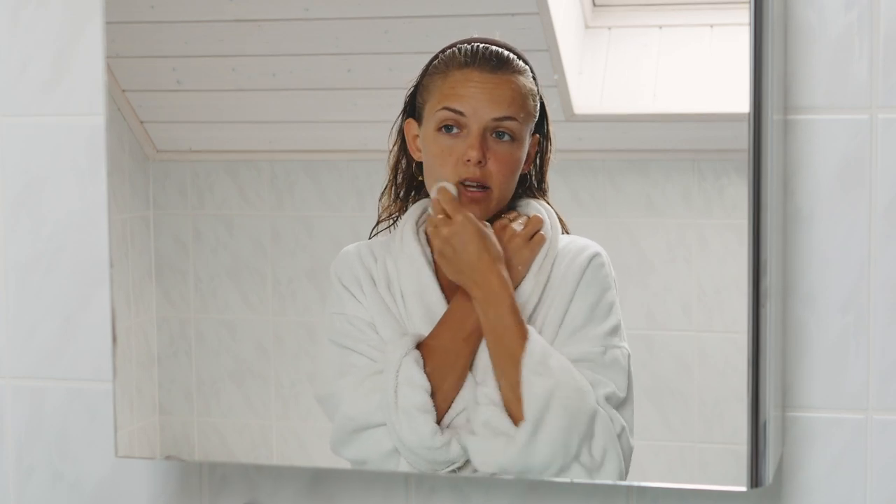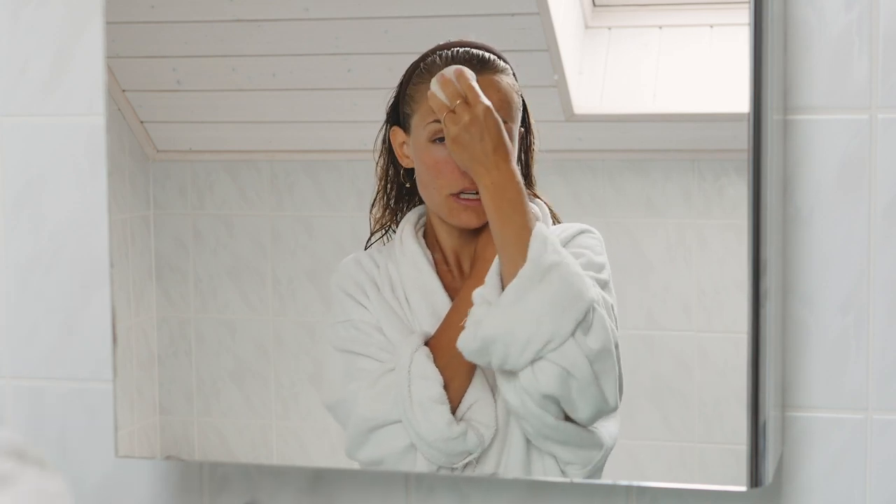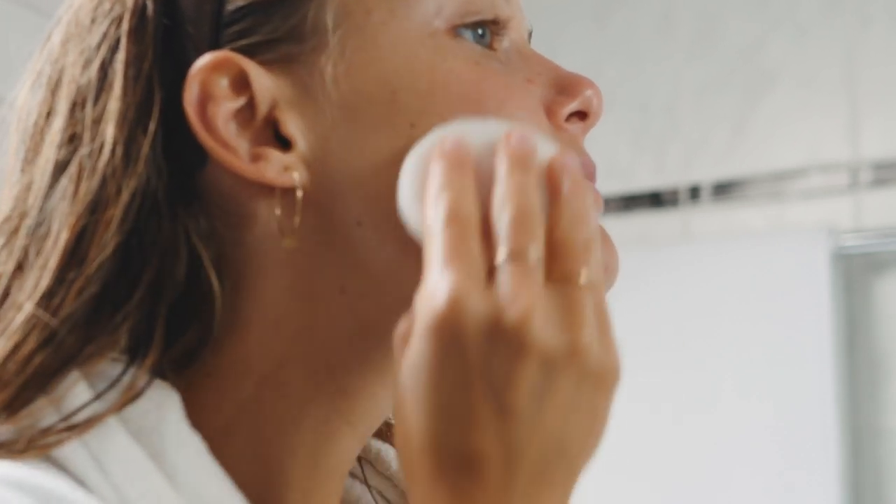I wash my face with the sponge, and for me I don't feel like it necessarily washes my face very deeply the way a cleanser would. What I find is that it's very calming, gentle, and soothing — it's like a little massage for your skin.